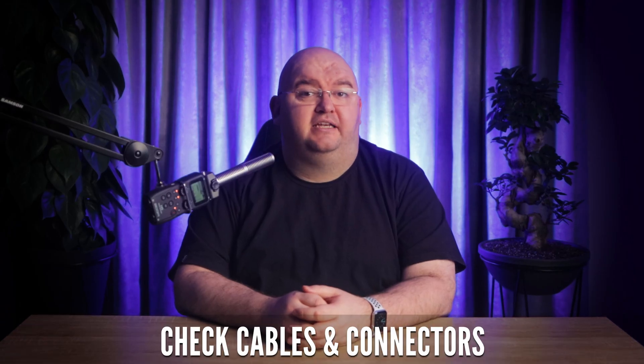Next up, check your cables and connectors. A poor connection between your PlayStation 5 and, say, your PSVR 2 could be the reason for lag, as it becomes choppy and intermittent to get the signal through. So give all your cables a thorough once-over to ensure they're connected properly and not damaged in any way.